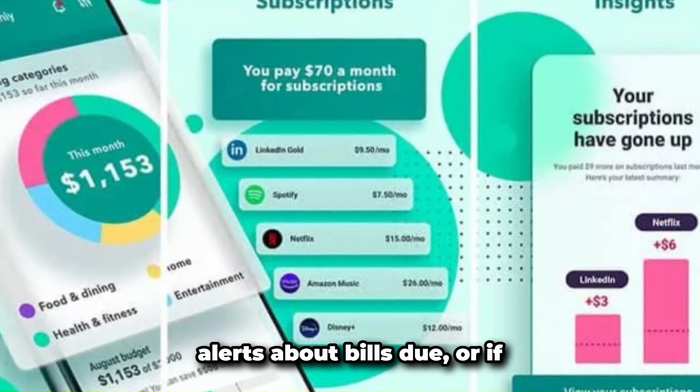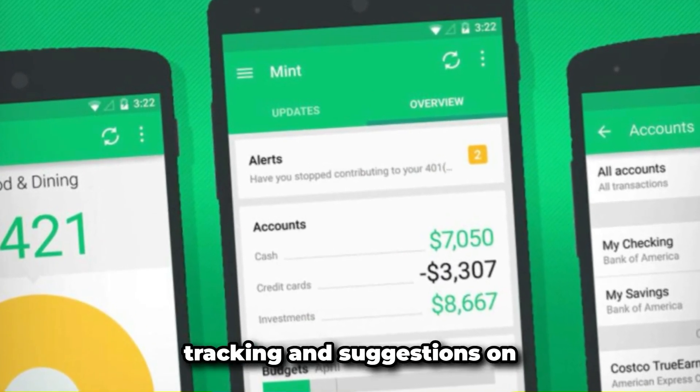Mint sends real-time alerts about bills due or if you're exceeding your budget. Mint also offers investment tracking and suggestions on how to optimize your spending.